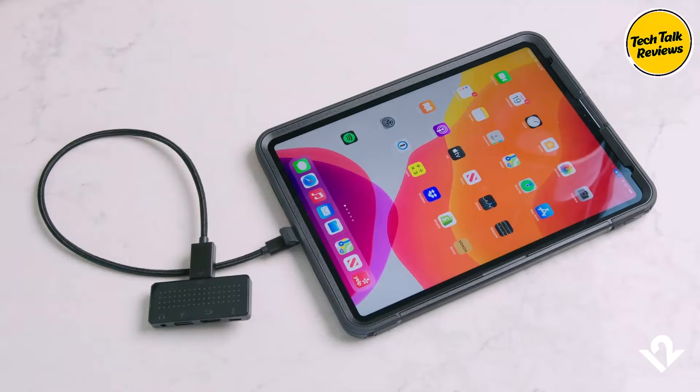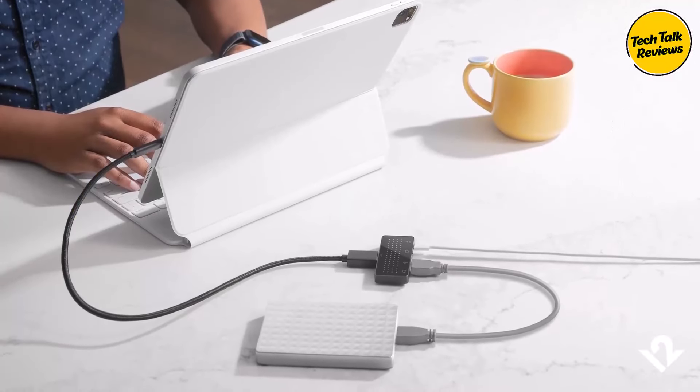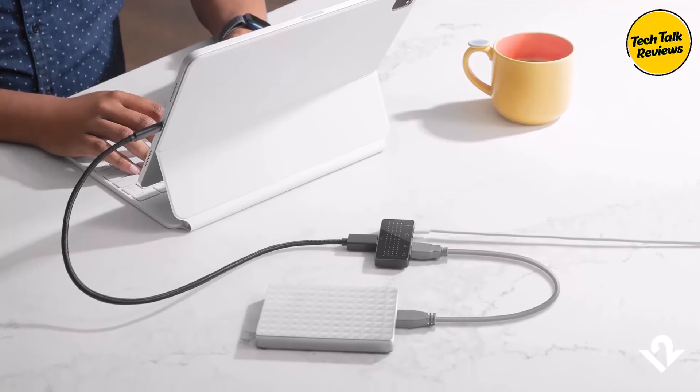Plug-and-play simplicity: The Stego Mini is designed to be a plug-and-play device, meaning it doesn't require any complicated software or drivers. Simply plug it into your USB-C device and you're ready to go.